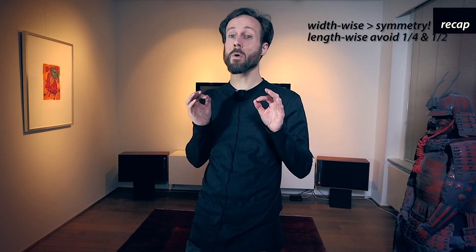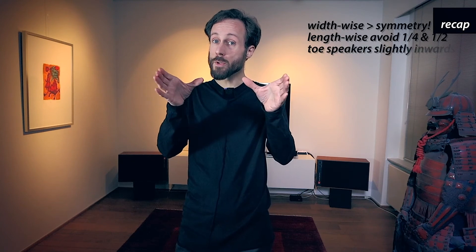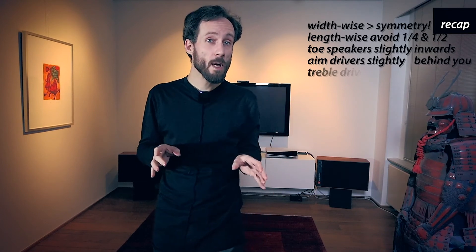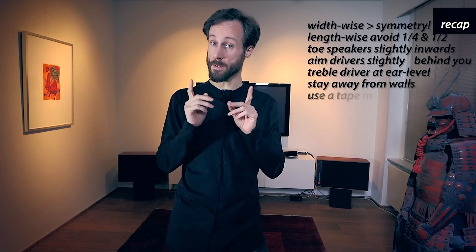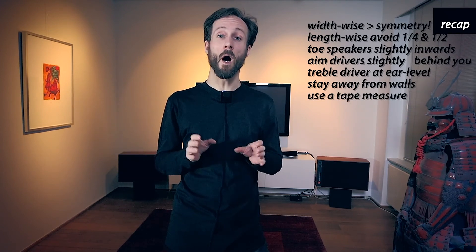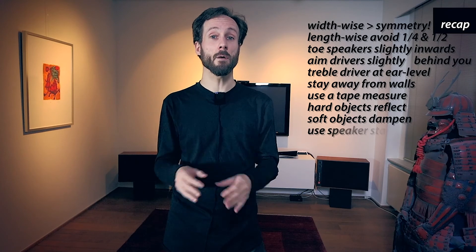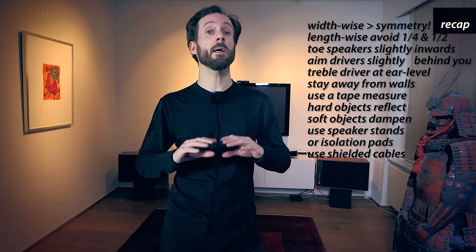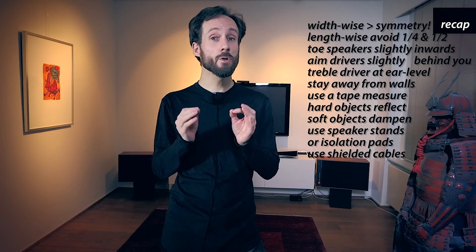To recap: symmetry width-wise is important. Lengthwise, a quarter of the room and the middle of the room are to be avoided. Toe the speakers a bit inwards and aim the drivers slightly behind you. The treble driver points towards ear level. Stay away from the walls. A tape measure is your best friend. Hard objects reflect; soft objects dampen. Put your speakers on stands or isolation pads. Use shielded cables for both sound and power. Some tools might be very helpful, but don't forget to use your ears.